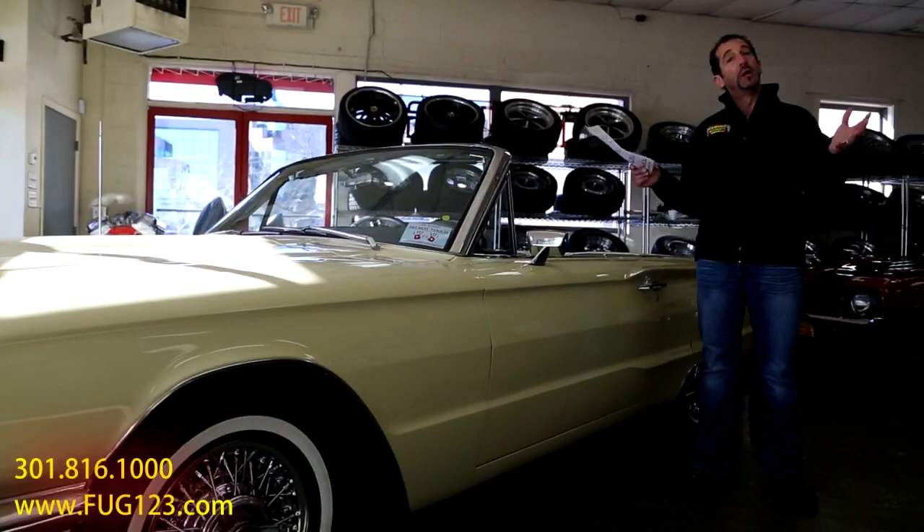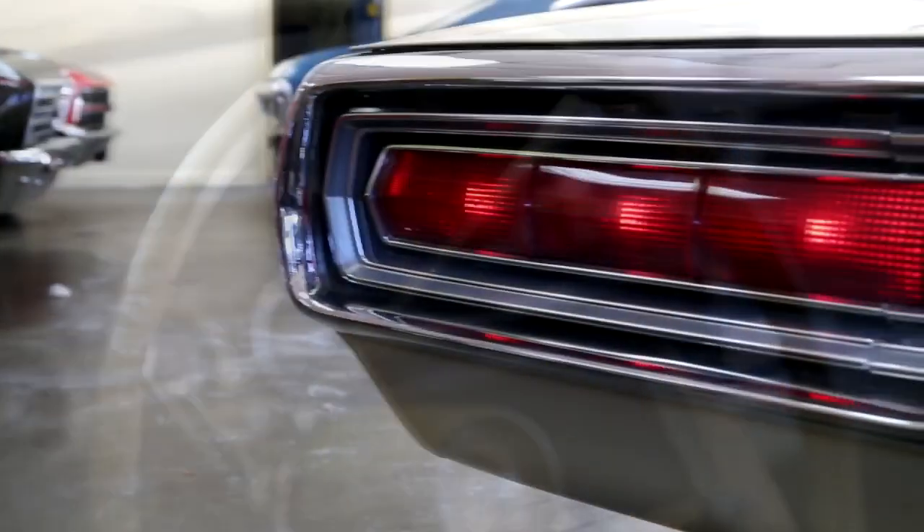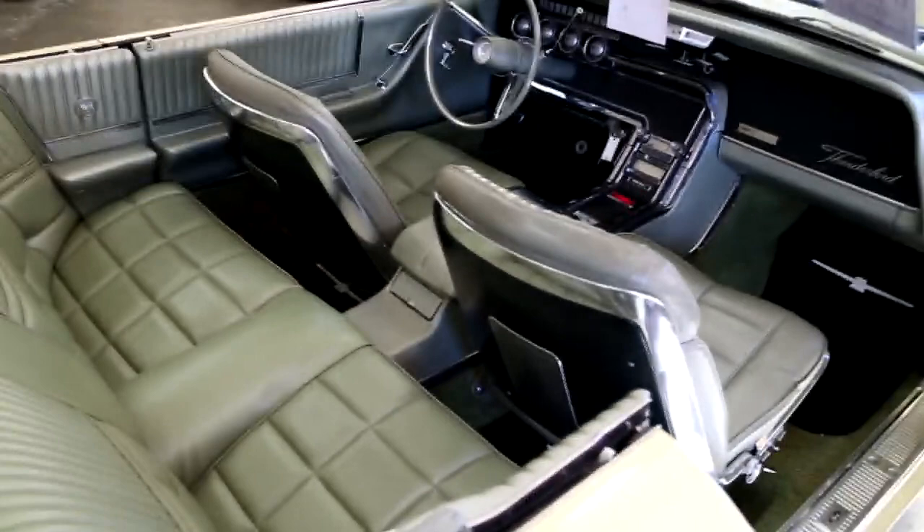66 T-Bird Convertible. Now you say to yourself, Tony, I've heard that the 50s vintage convertibles are the convertibles to buy. Well, those were the first iconic breed of these kind of cars, kind of launched themselves into a classic T-Bird. But what's happened now is that these T-Birds here have really become more popular.